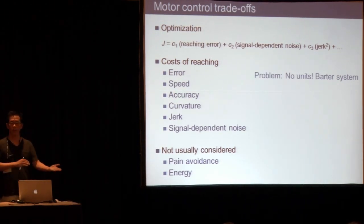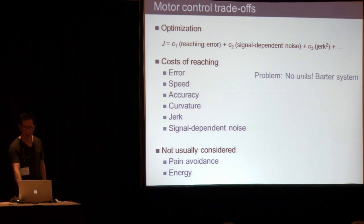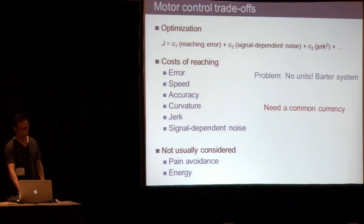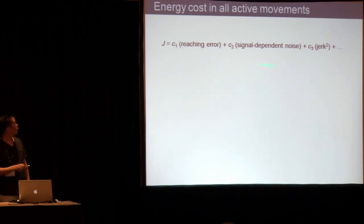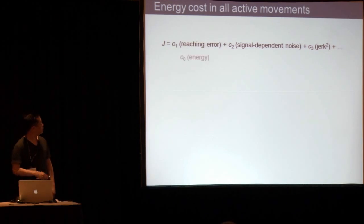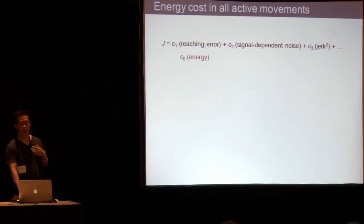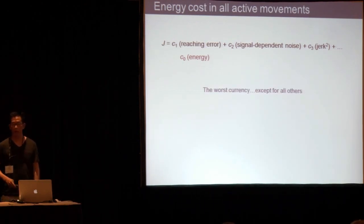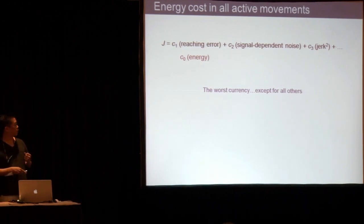We know the cost of speed versus accuracy, but we don't know the absolute cost of speed. In our economic world, we have a solution: money. Money is the root of all evil, but it's useful for a lot of things. I would claim that we need a common currency for human movement, and I'm going to propose one: energy cost. Energy is going to exist in practically all active movements — if you use muscle, then you did something that cost energy. I'll paraphrase Winston Churchill: energy is the worst currency for movement, except for all others.